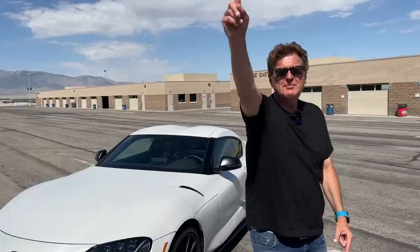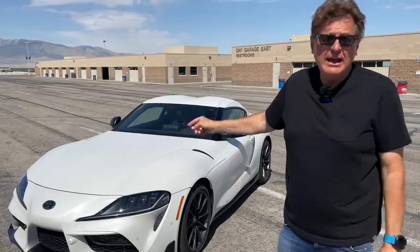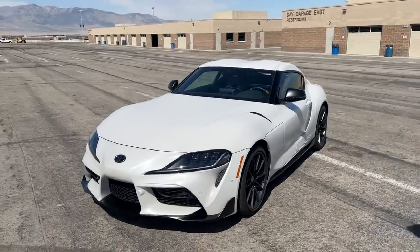First, a little baby Roman rant: if you are into save the manuals and you have a choice between this Supra and the automatic one and you buy the automatic one — when this one goes away forever, it's on you. All right, fair enough. So let's talk about the Supra.